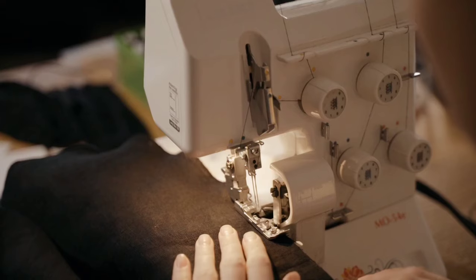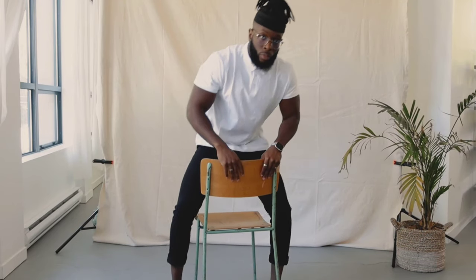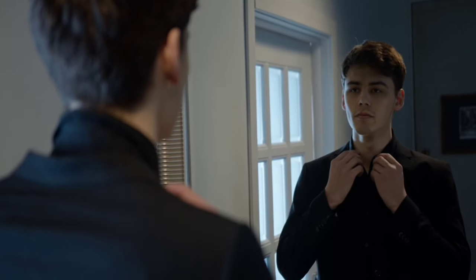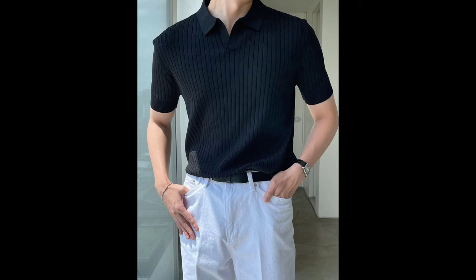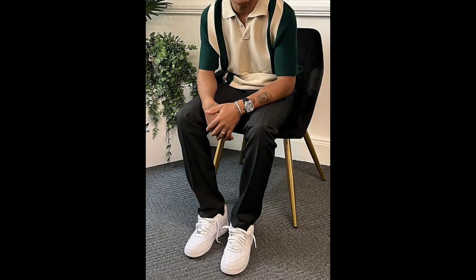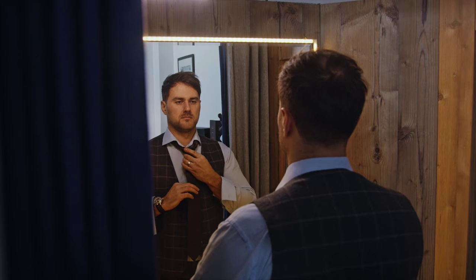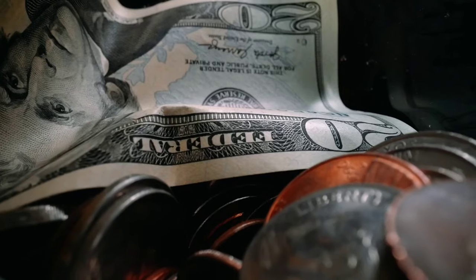For polo t-shirts, opt for a tailored but not too tight fit. Classic neutrals such as navy, white, and beige are safe bets — they exude sophistication and can be effortlessly paired with other wardrobe staples. Look for subtly refined accents like mother-of-pearl buttons, contrast collars, or discrete logo embroidery. These small touches can elevate your polo t-shirt and add that extra touch of luxury.